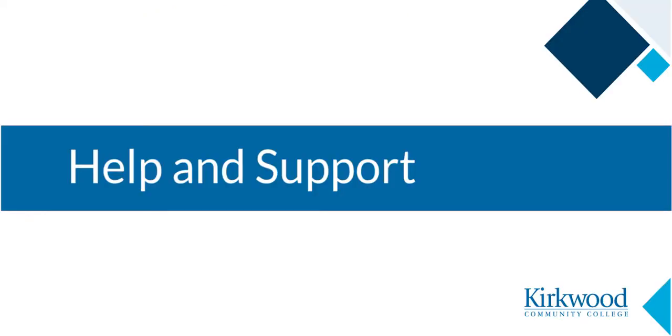There are a lot of support and resources available to you at Kirkwood. Remember that we want you to succeed in your courses. Remember that a great place to start when you have questions is with your instructor. They can then direct you to other departments if needed.